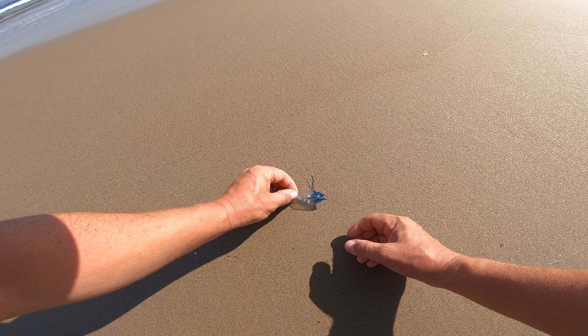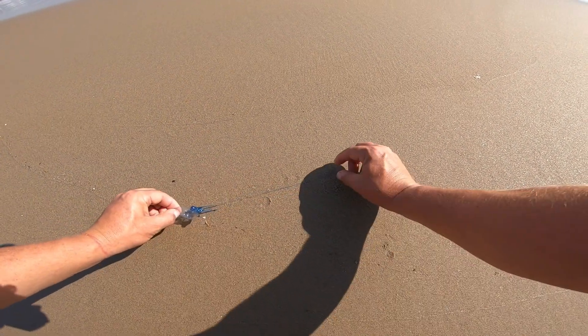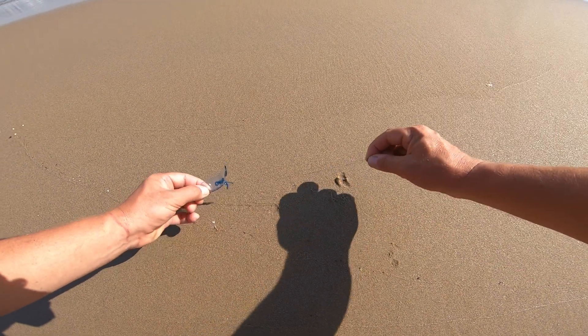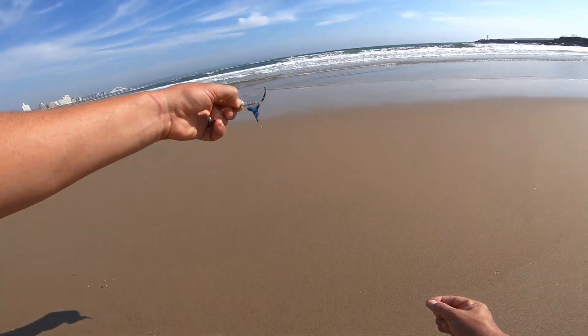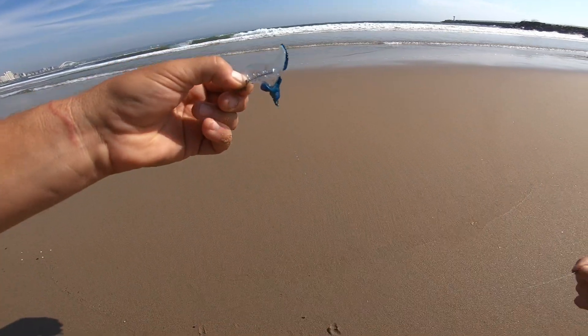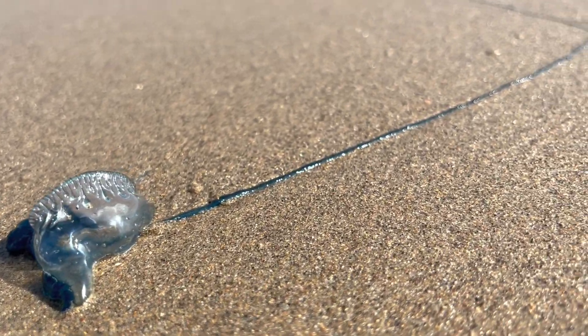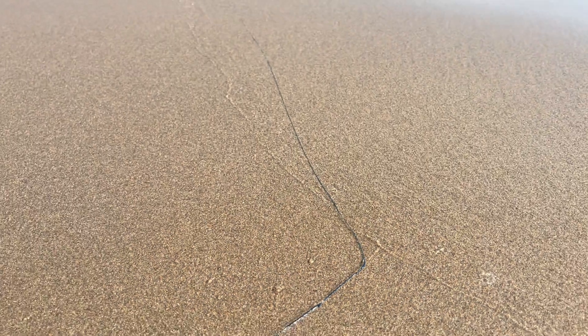The blue bottles wash up onto the beach at the high tide watermark and when the water recedes they're left all along the beach. You can pick them up with your fingers but you've got to be very careful because they can still sting you. You don't want to touch your face or your eyes after handling them — the poison can get in your eyes. Look at how long the tail is; it gets up to a meter and a half in length.